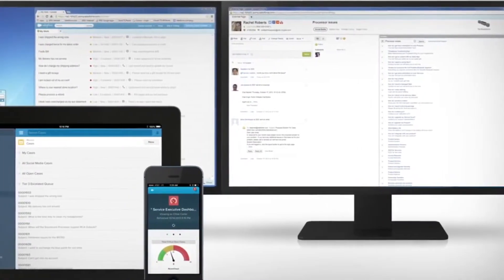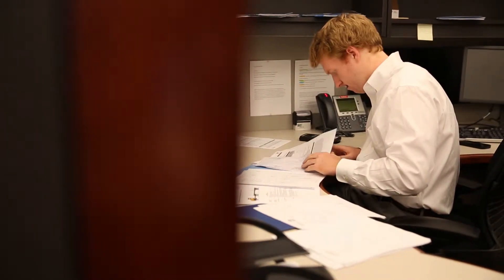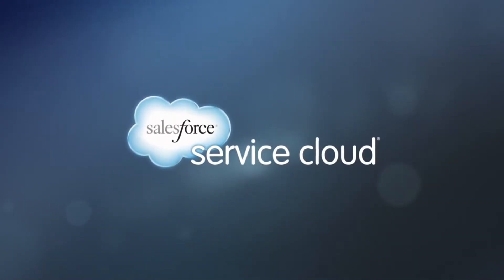With an impressive new look, improved functionality, and streamlined integration between sales and service, customers can now receive the same world-class service across the globe. Get ready to provide an all-new customer service experience. Get ready for the Salesforce Service Cloud.